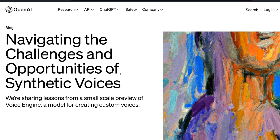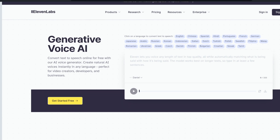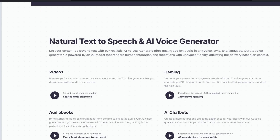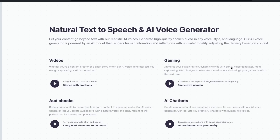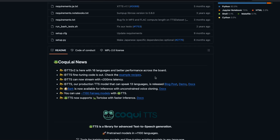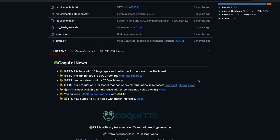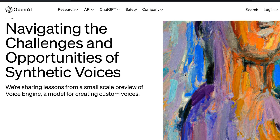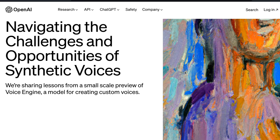Today, OpenAI released a blog post previewing their voice engine models, which are their voice cloning models. Voice cloning is nothing new — there are companies like Eleven Labs who have really good models for cloning voices, and there are also open source projects such as the Koki AI. However, when it comes to the quality of outputs, there's nothing close to what OpenAI has previewed today.